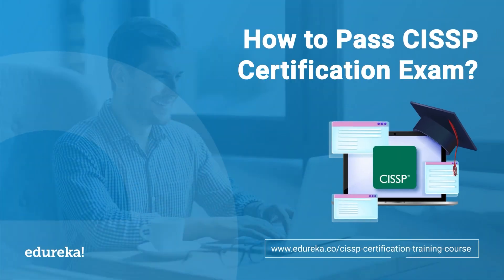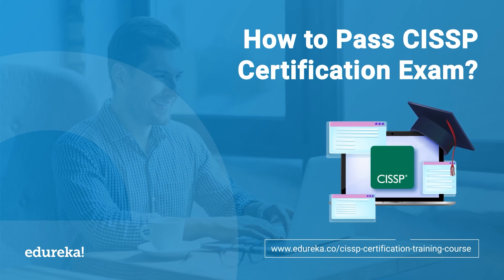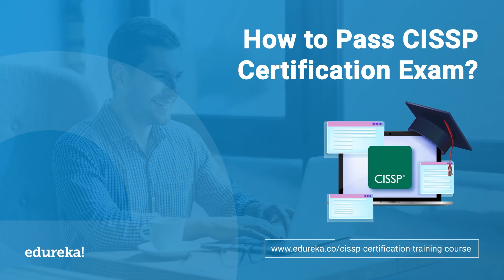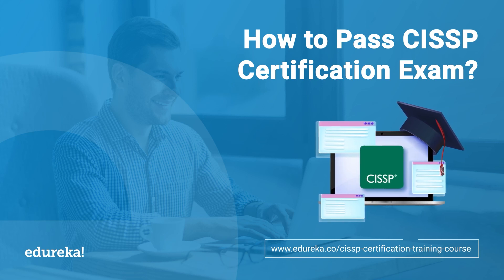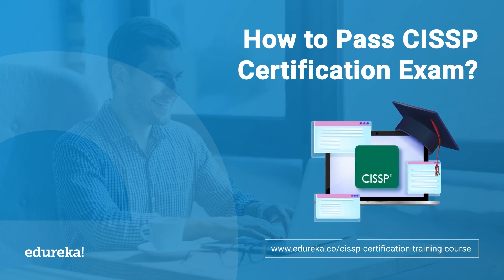Hello everyone and welcome to yet another new video on how to pass the CISSP certification exam. In this video, we will be sharing some amazing tips and strategies to help you pass this exam on your first attempt. As we all know, the CISSP exam is widely recognized and one of the most challenging and comprehensive security certification exams. But with the right approach, you can successfully pass it and advance your career in the field of cybersecurity.